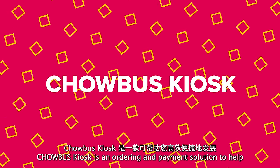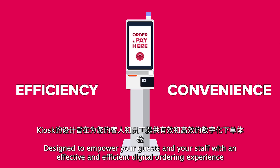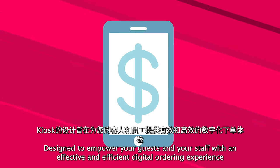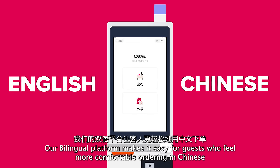Chowbus Kiosk is an ordering and payment solution to help grow your business with efficiency and convenience. Designed to empower your guests and your staff with an effective and efficient digital ordering experience, our bilingual platform makes it easy for guests who feel more comfortable ordering in Chinese.